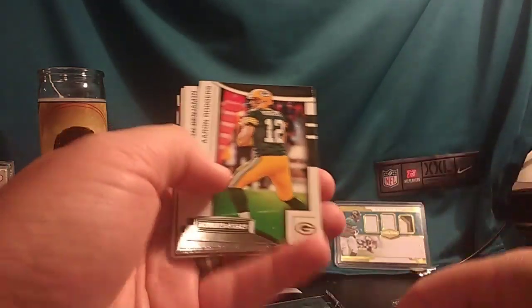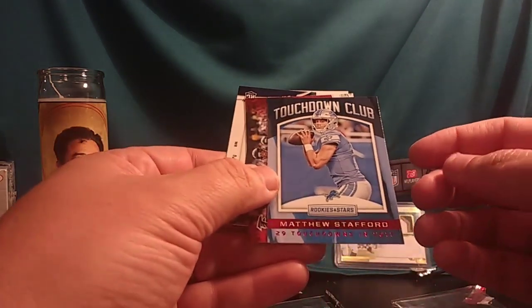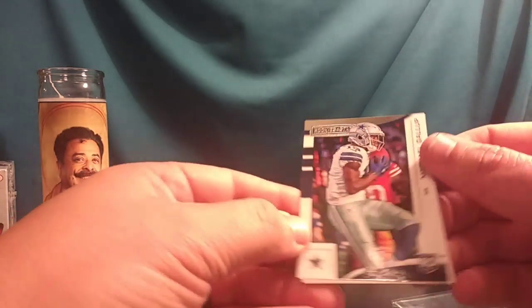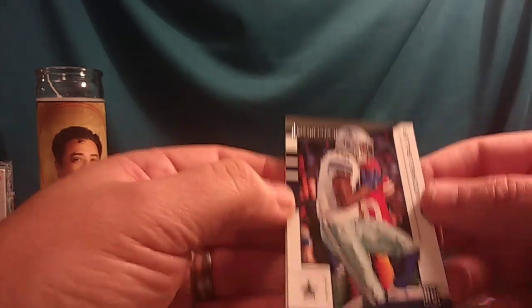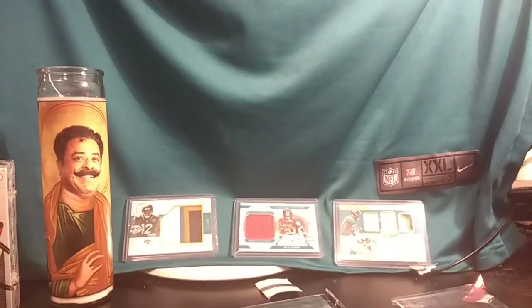Next pack: Devonta Freeman. Aaron Rodgers. Kelvin Benjamin. Ben Roethlisberger. Todd Gurley. Derrick Henry. Travis Kelce. Matthew Stafford Touchdown Club. Action Packed Matt Ryan. Michael Gallup — that is a sweet rookie card! He's got all the talent, flashed a little bit last year. I really like that silver foil at the top. Michael Gallup rookie card.